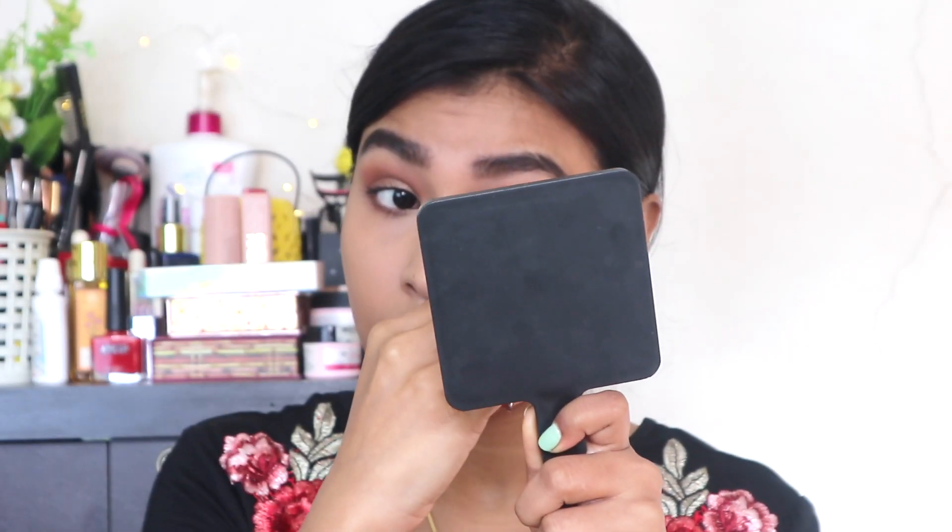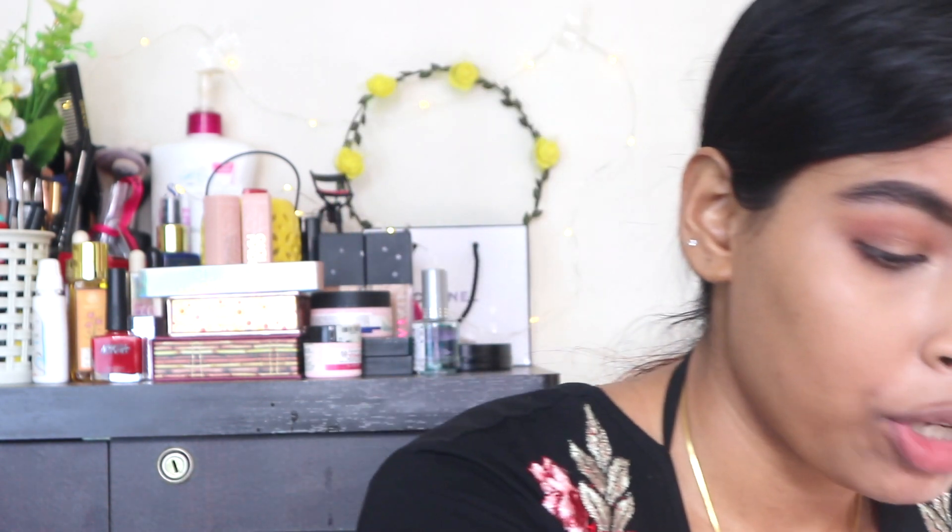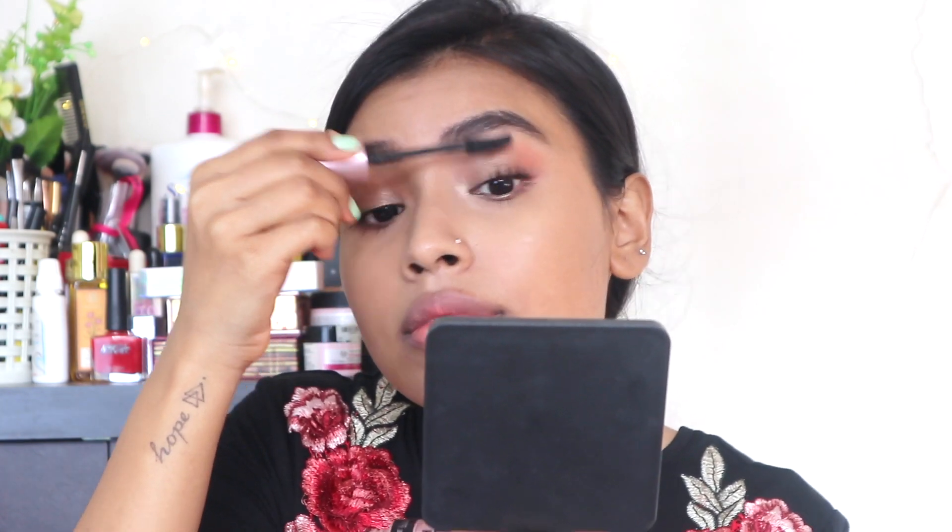For mascara I love the Maybelline Lash Sensational — I rediscovered it while testing the Big Shot mascara and realized I like it way more. Not every video calls for it but it's my go-to. I also like the Maybelline Hyper Curl Volume Express and the Essence I Love Extreme Volume mascara. Check out my top five mascaras video to see all my favorites!